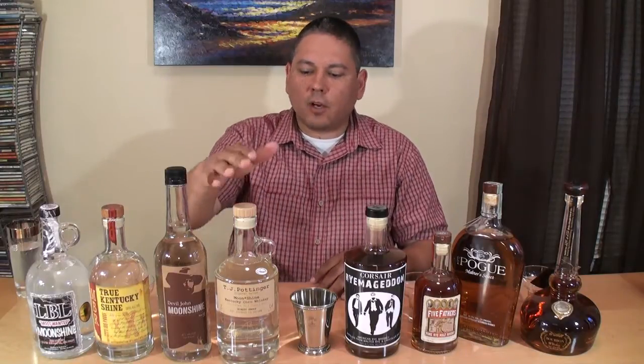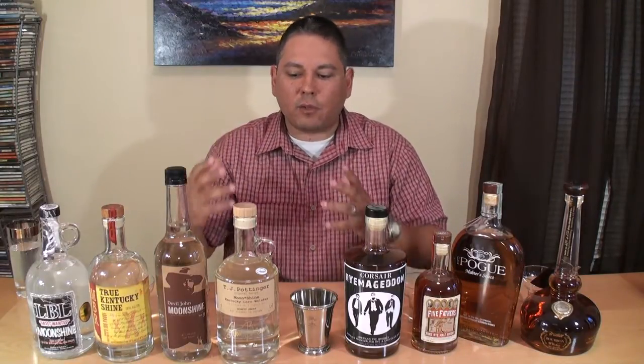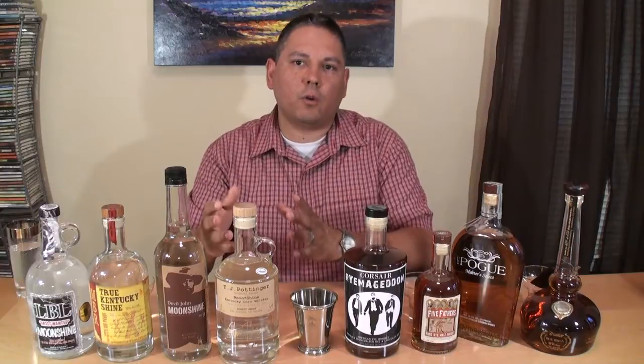Limestone Branch — this is a very new distillery. The distiller there is named Steve Beam. Got to meet him; he signed my little bottle. They're doing one-barrel batches — very small operation. This is called TJ Pottinger's. It's a half moonshine, half sugar shine — corn and sugar. Some people call it a corn whiskey, but in order to be corn whiskey it needs to be 80% corn; this is only 50%. And corn whiskey has to be aged in uncharred barrels, which this is not. So it's kind of a moonshine.